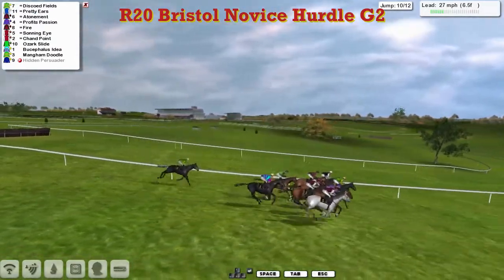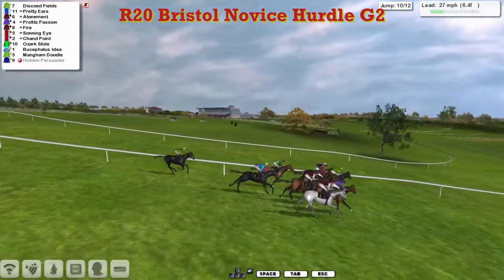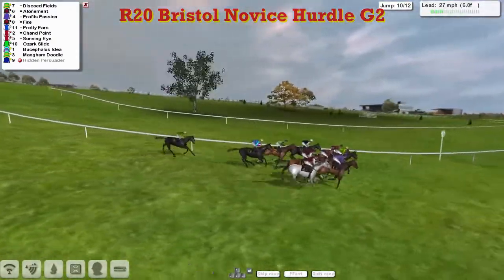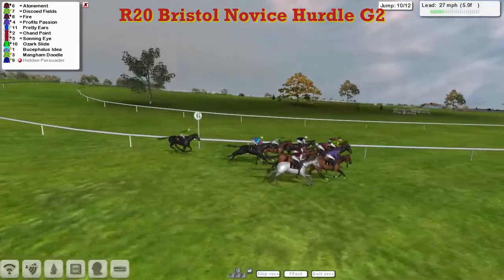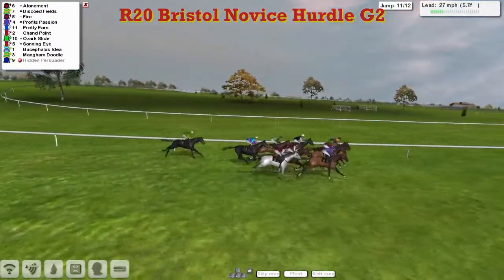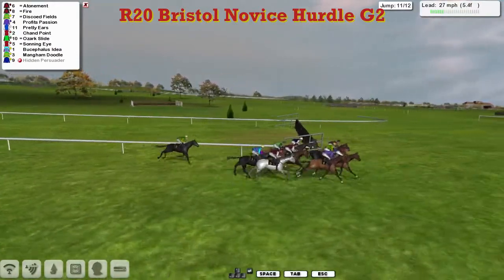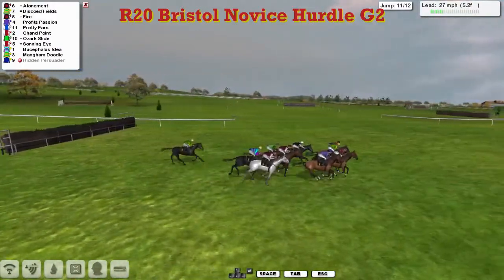Pretty Ears is just about still in front from Discode Fields, Atonement, Profit's Passion, Sonning Eye — it's wide open as they swing down towards the third last flight. And Atonement is now in the lead — Atonement's come from the back, and so too has stable mate Fire. Suddenly it's a Joshua Sutherland one-two — Atonement and Fire.